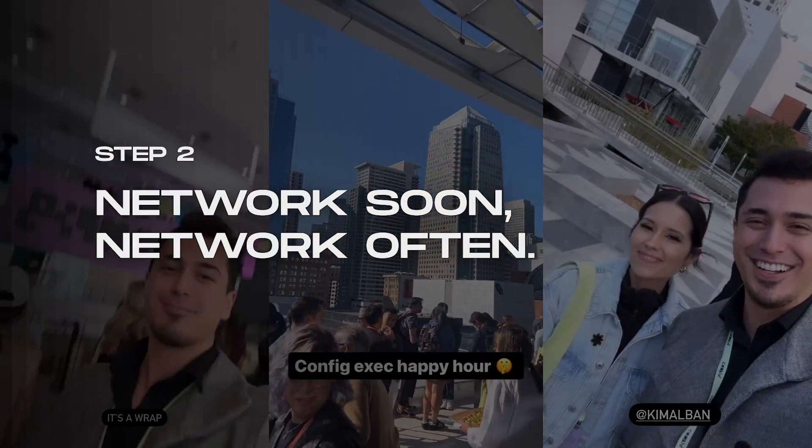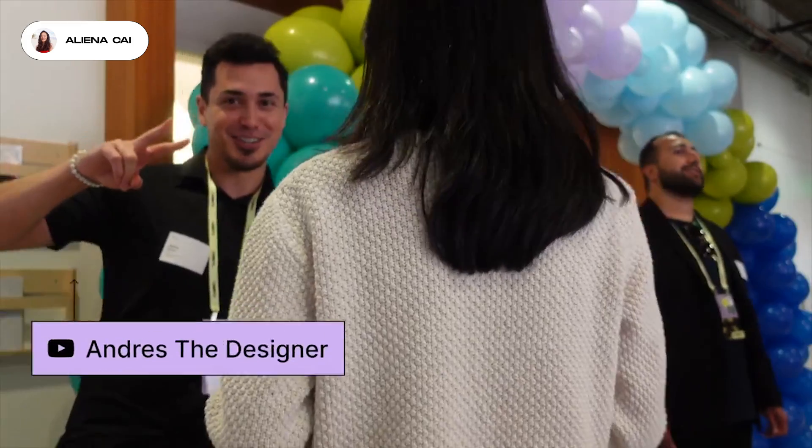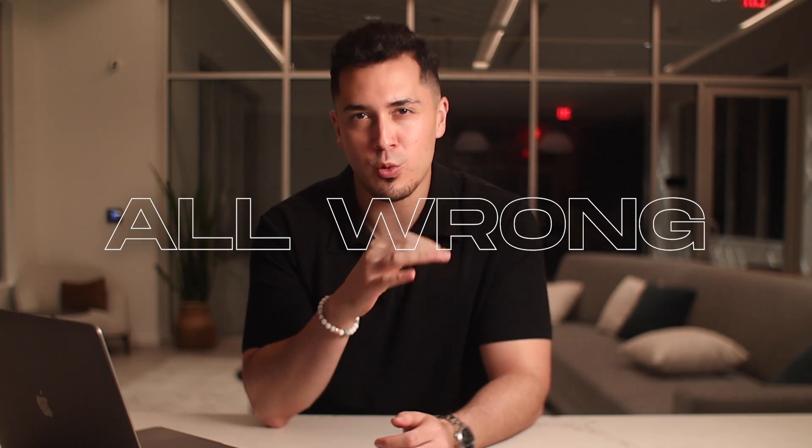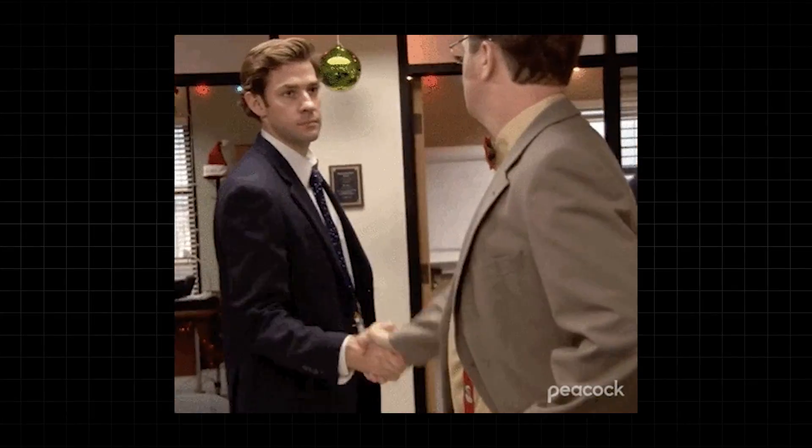Network soon, network often. You might be thinking: isn't it too soon to network? I haven't even created my portfolio yet. But you're thinking about networking all wrong. You don't start networking when you need something from someone. The worst time to start networking is when you need a job, because you'll likely appear transactional and create weak relationships. Networking early will actually save you tons of time because you won't be scrambling when you finally need that job referral.